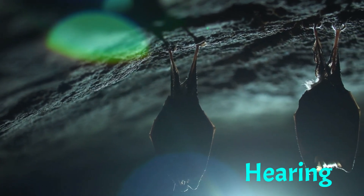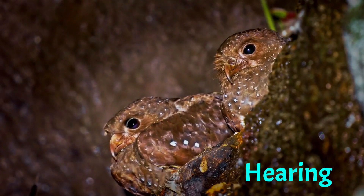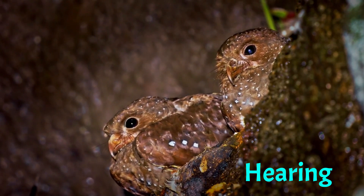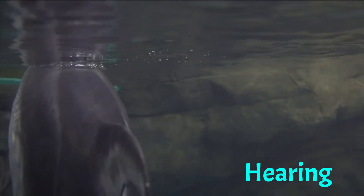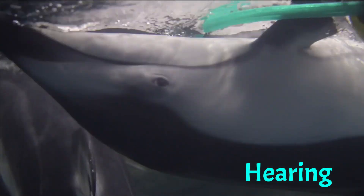Many animals, such as bats, use echolocation to navigate in the dark. Echolocation is a process where an animal emits a sound and then listens for the echo that bounces back. This allows them to create a mental map of their surroundings.